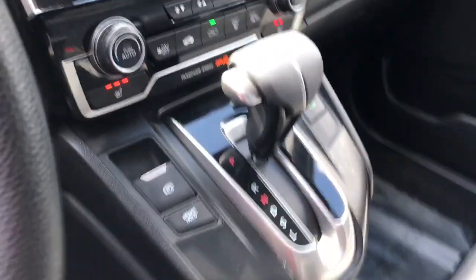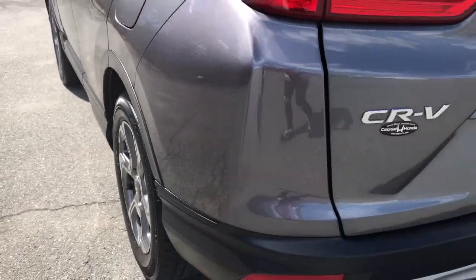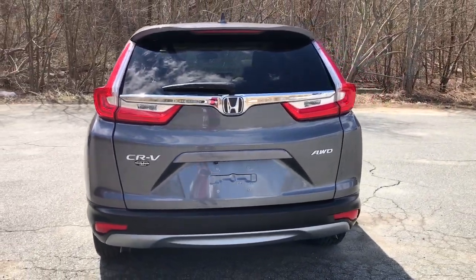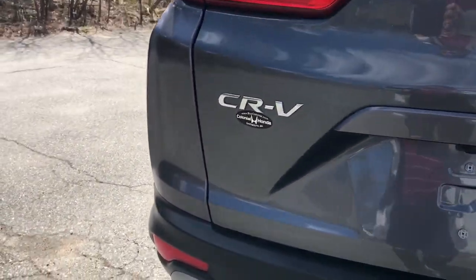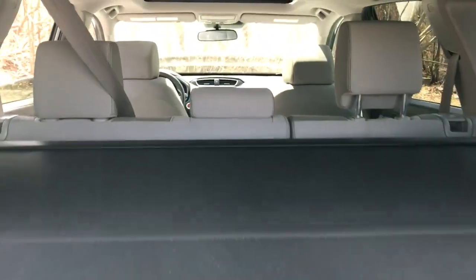These are just some of the great options this vehicle comes with: all-wheel drive, keyless entry, heated driver's seat, four-cylinder engine, fog lamps, sunroof, satellite radio, remote engine start, lane keeping assist, iPod, and MP3 input.